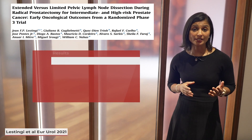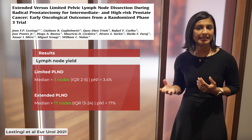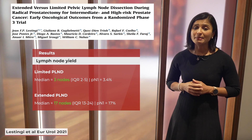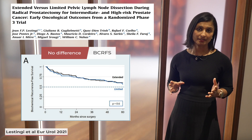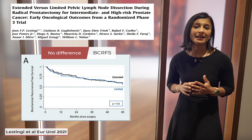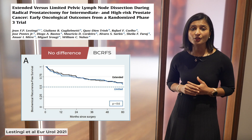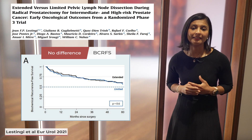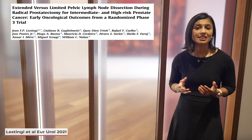The median number of lymph nodes harvested and the percentage of patients with positive lymph nodes was significantly higher in the extended group. After a median follow-up of 53.4 months, the primary endpoint of the trial was not met. However, in a subgroup analysis of patients with ISUP grade 3–5 disease, there was a trend towards improved biochemical recurrence-free survival in the extended group. The secondary endpoints of metastasis-free and cancer-specific survival were also not met. The study did reiterate that extended lymphadenectomy significantly improves lymph node staging.